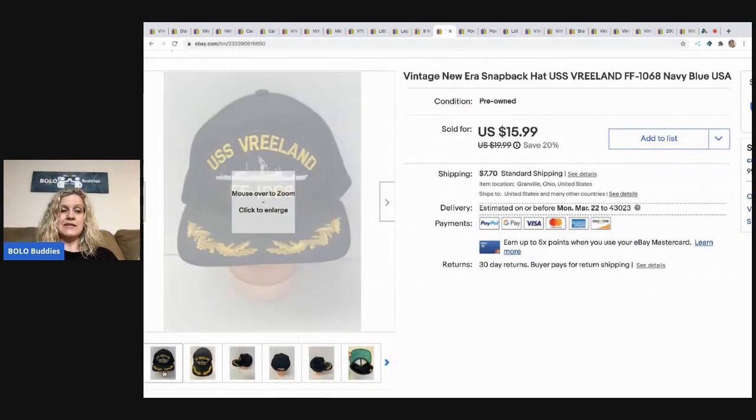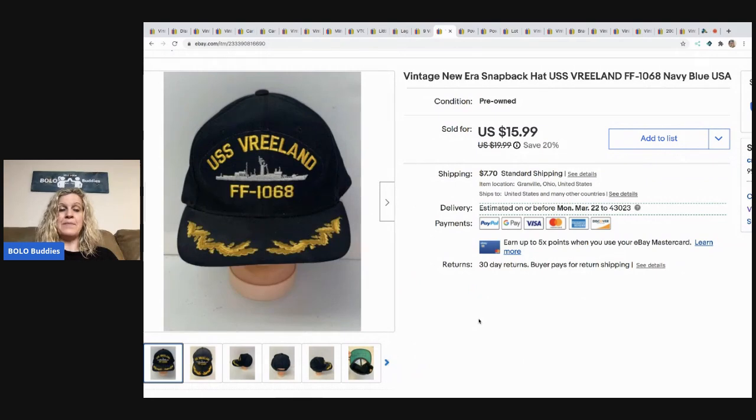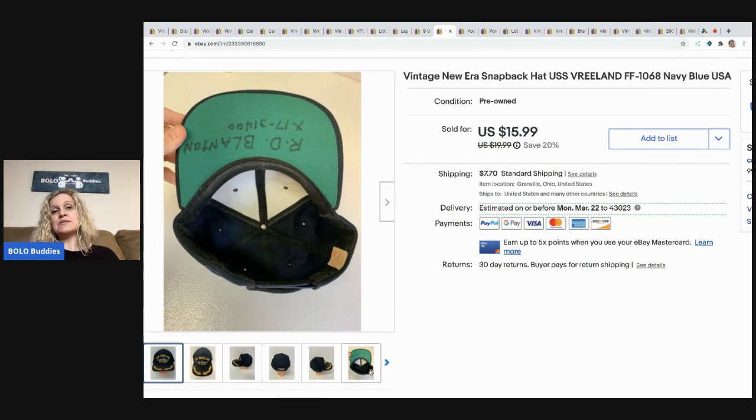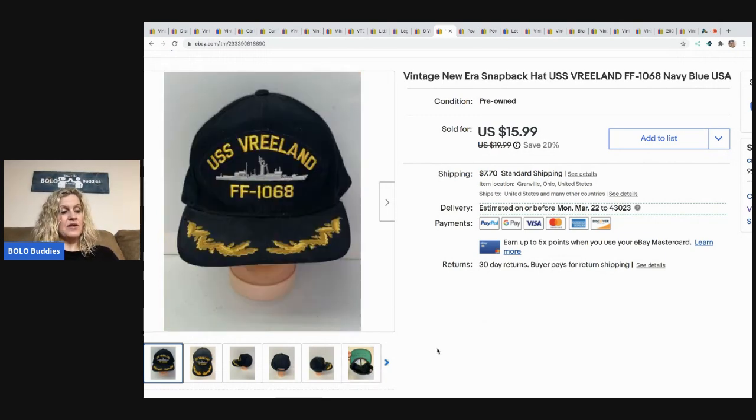I remember the garage sale that I got these — I paid $0.50 each for a whole bunch of them, and I have a whole bunch listed. This one happened to have writing on the bottom, so I went ahead and took a best offer of $12, and the buyer paid shipping.